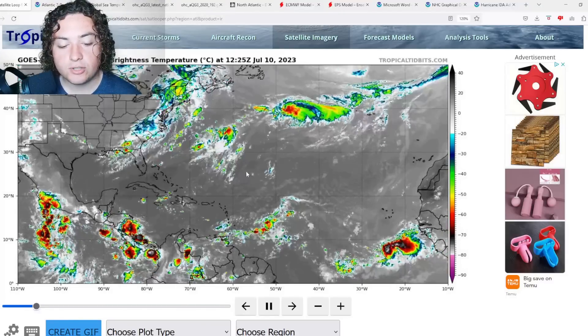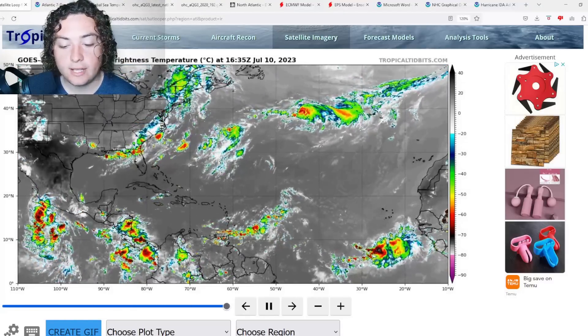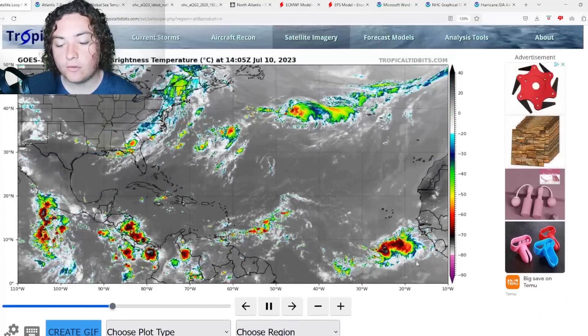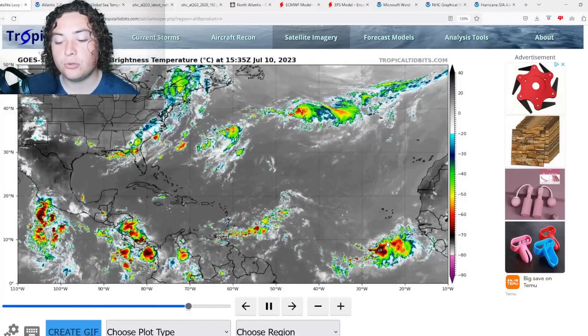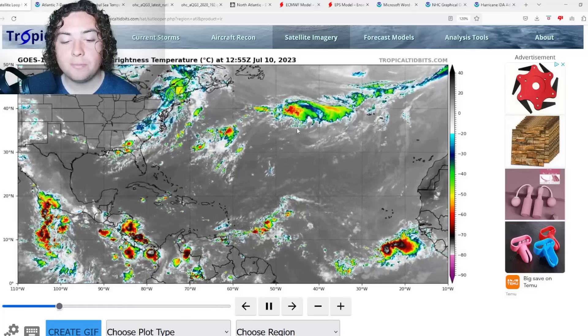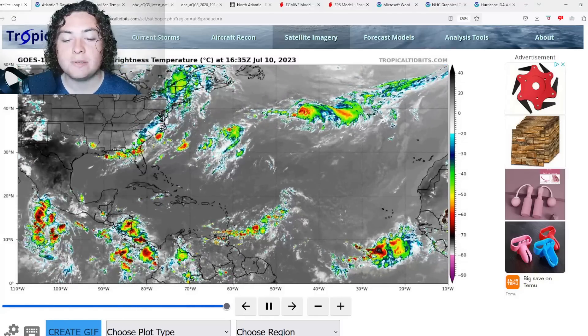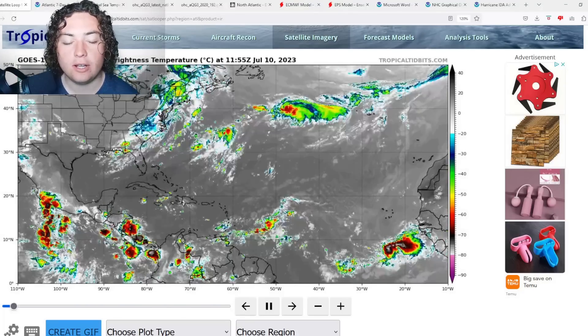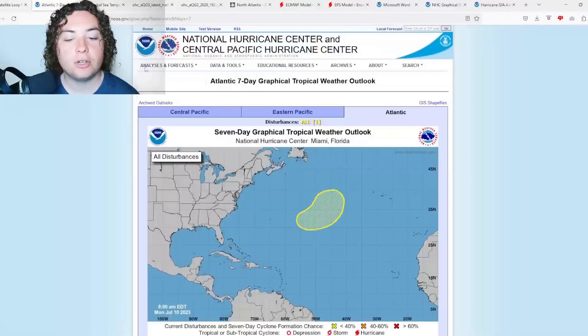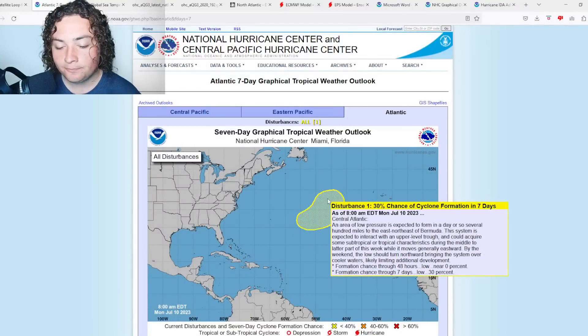The first tropical wave is approaching the Lesser Antilles. The second one just emerged into the eastern Atlantic Ocean and is now cruising through the main development region. I'm also paying attention to an area that has been tagged by the National Hurricane Center for potential development. An area of low pressure is expected to form in a day or so.